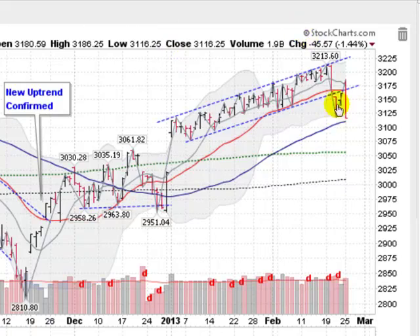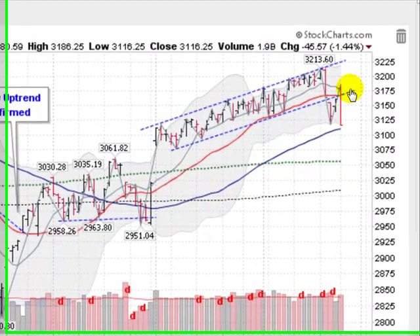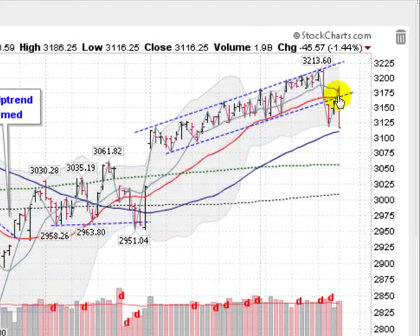This is the NASDAQ composite down about 1.5% today. Did a real about face here. Put in a low two sessions ago and then came up — in the morning was making some kind of a run back up into this trading range — but then did an about face and undercut this previous low. Got support just above this blue line, the 50-day moving average, on increased volume. So this is a distribution day. In other words, institutions were selling heavily today. Not a great sign.